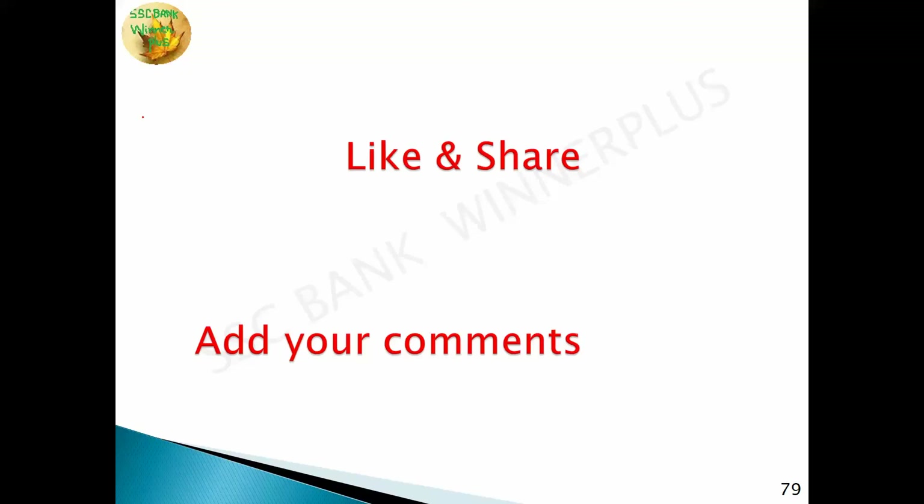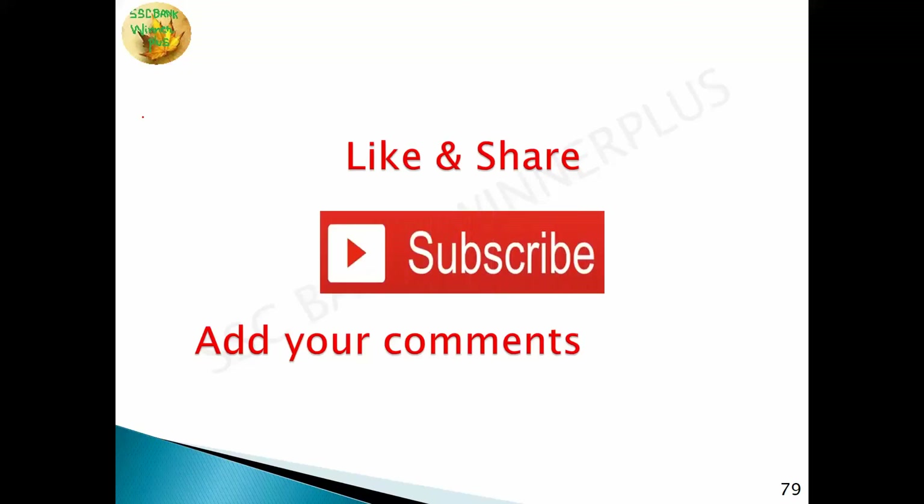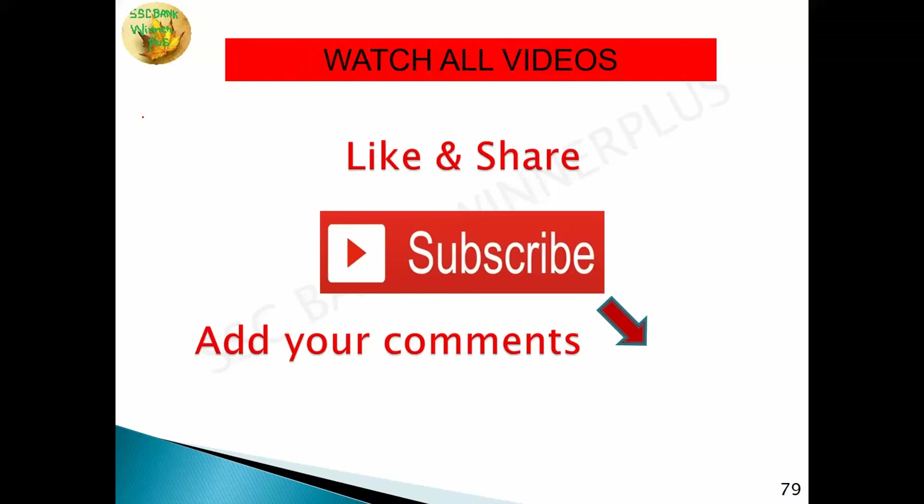That concludes Part 3 of Indian geography. If you liked this video, please like, share with your friends, and subscribe to the channel SSC Bank Winner Plus for more videos on Indian geography, general knowledge, English grammar, and mathematics tricks. Comment any queries below.